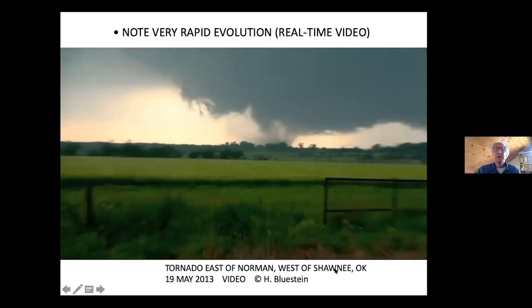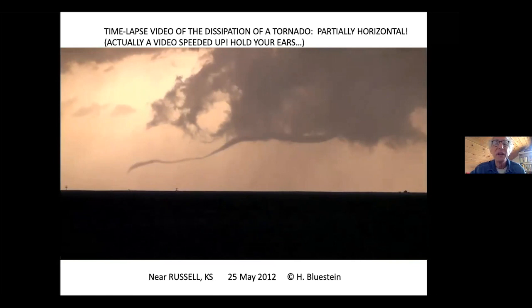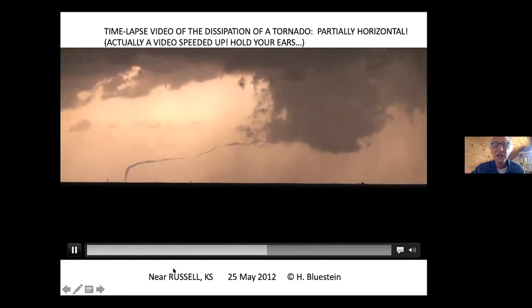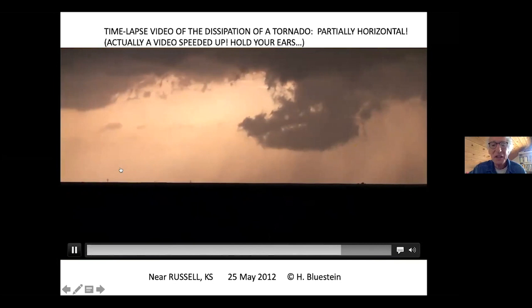This is a time-lapse — actually a video I took speeded up — of the dissipation of a tornado. Notice that a lot of it's horizontal. It's in Kansas. Tornadoes during their dissipation phase of their life often look like ropes.